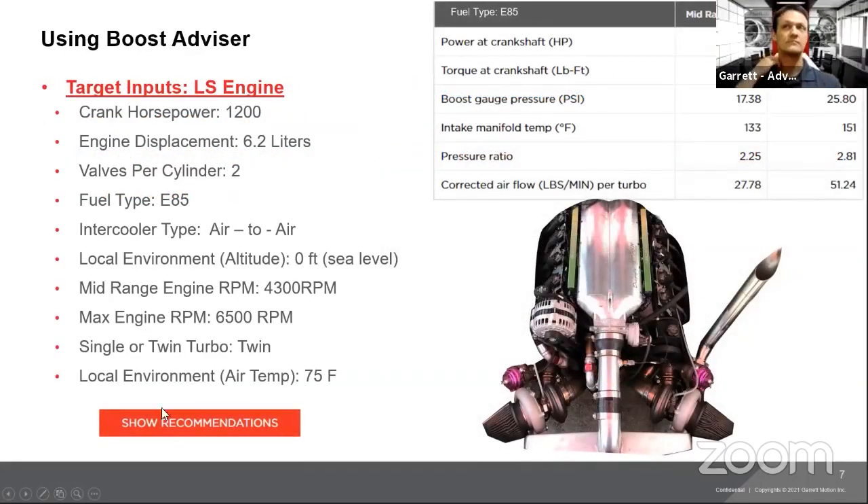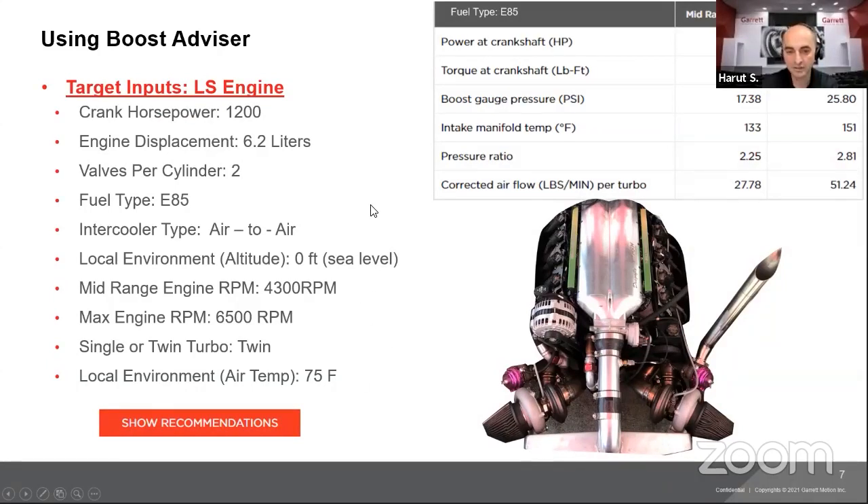Let's go through some examples. The first one is an LS engine — a twin turbo LS application. Our target will be 1,200 crank horsepower with a 6.2-liter displacement. For this example: two valves per cylinder, E85 fuel, air-to-air intercooler, altitude of zero feet (sea level). Mid-range RPM is a little tricky — it's based on experience with the engine. You can't just choose 1,500; you need to be realistic.